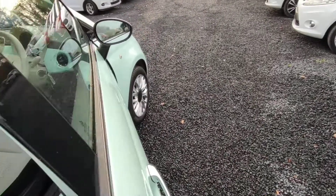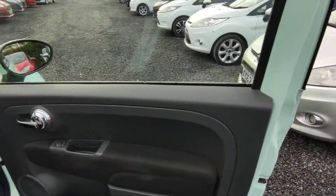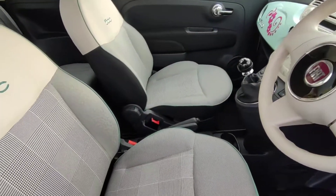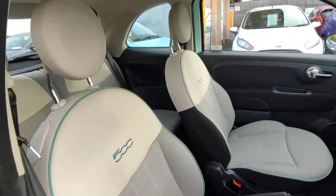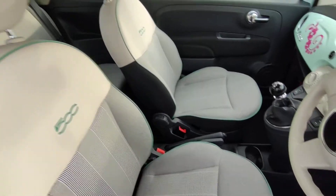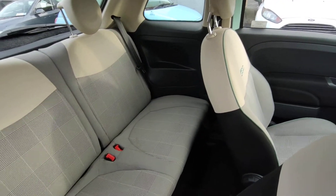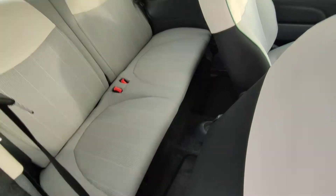Into the front. Electric windows, electric mirrors. Inside the car you have the two-tone colour. Absolutely beautiful. All our cars come with a full detailed valet, inside and out, so they're spotless.